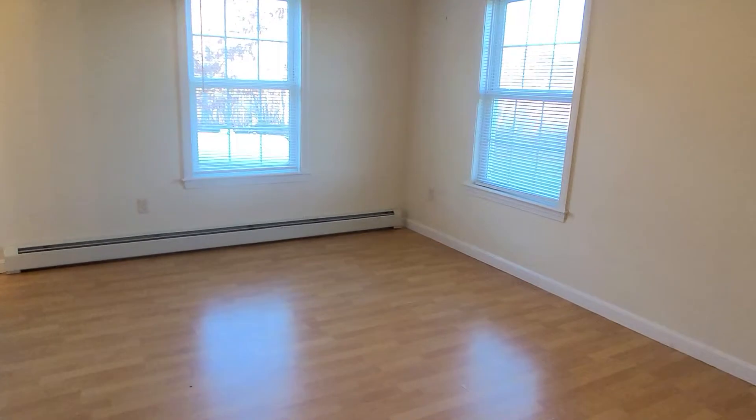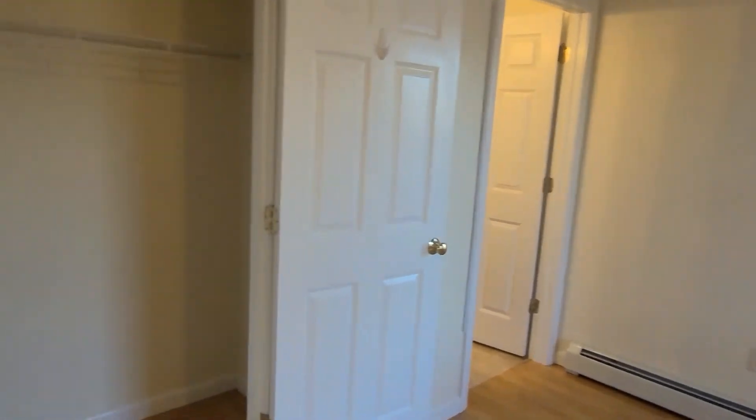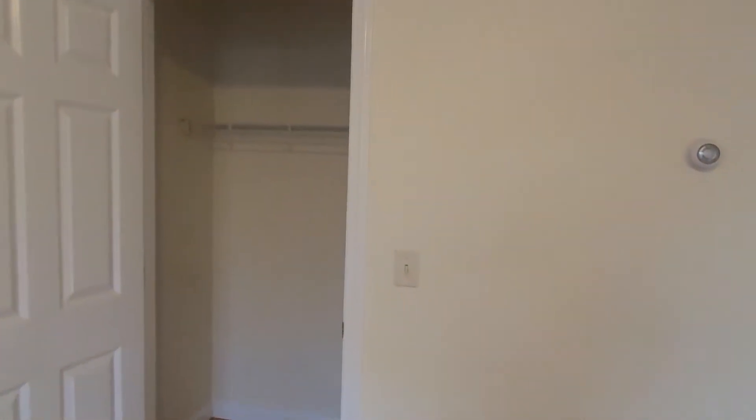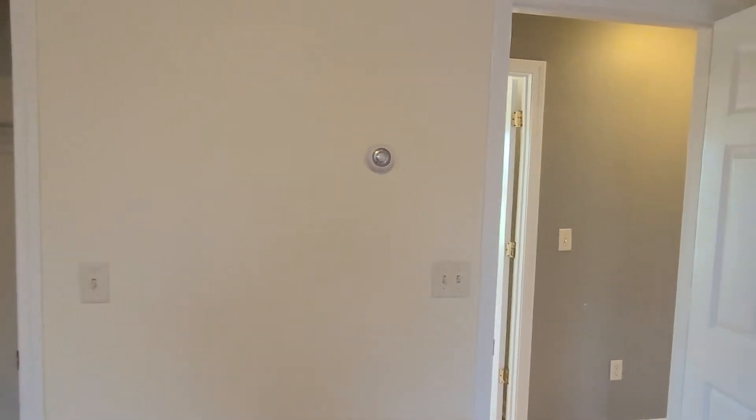And then this is the master bedroom, which is quite a bit larger than the other two. It also has its own bathroom and two pretty good sized closets — one here and one over here. It also has its own temperature control, its own thermostat, if you want to control that separately from the rest of the apartment. This has two windows and is toward the back of the unit.